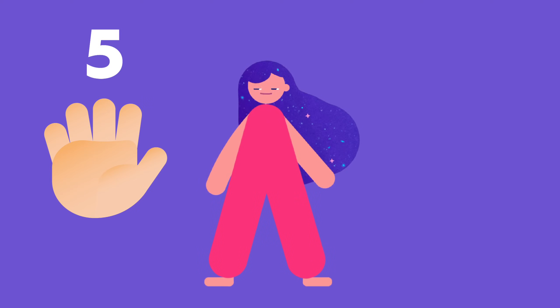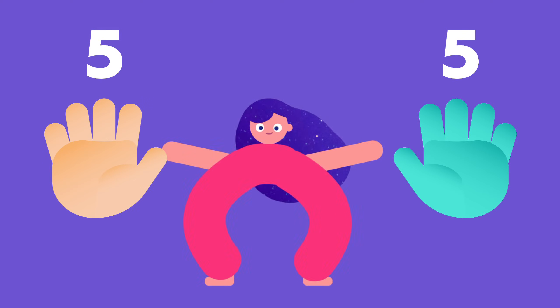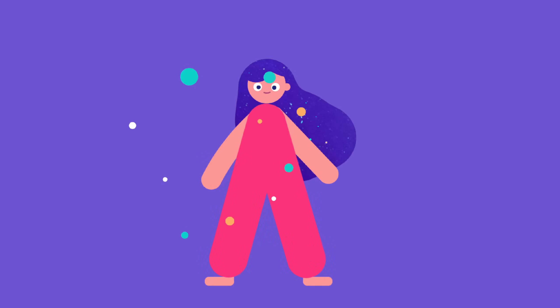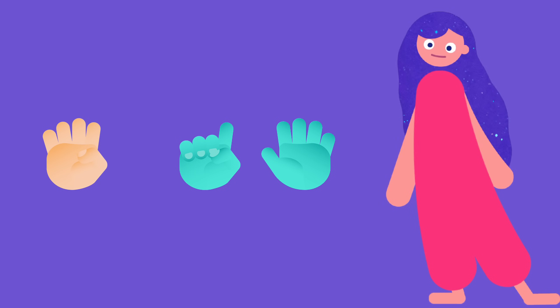Look. Five fingers and five more give 10, just like two hands, yours and mine. Now if I fold one finger and you add one finger, we'll have four and six.